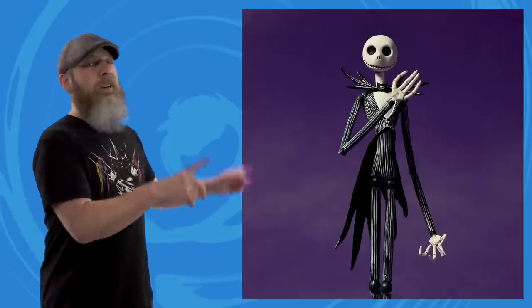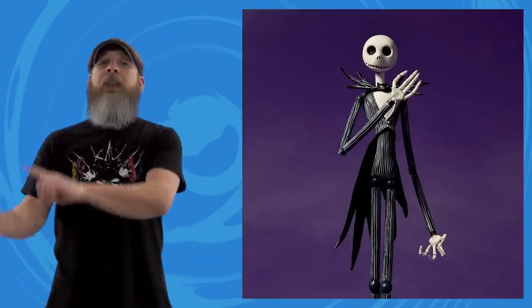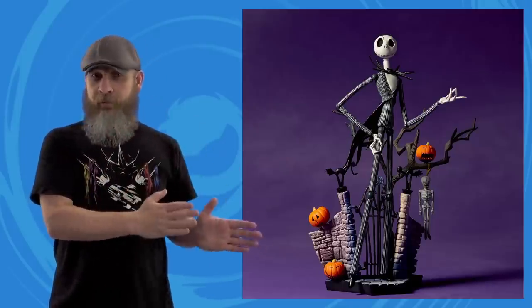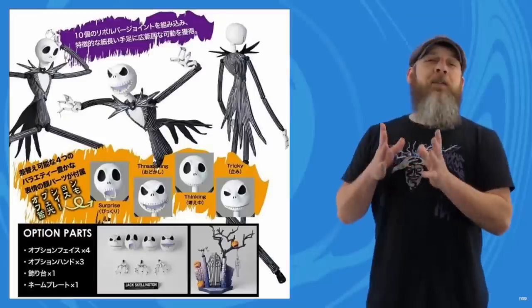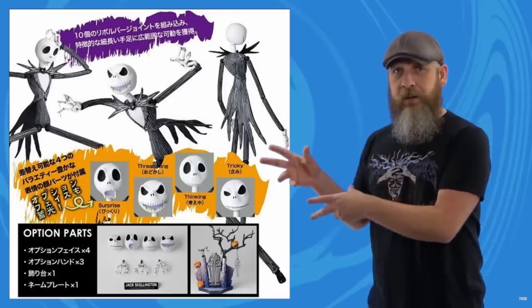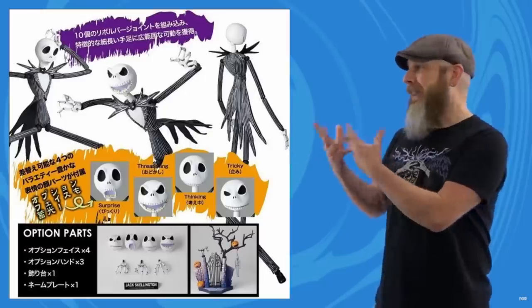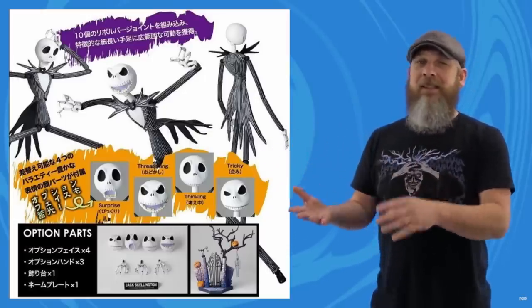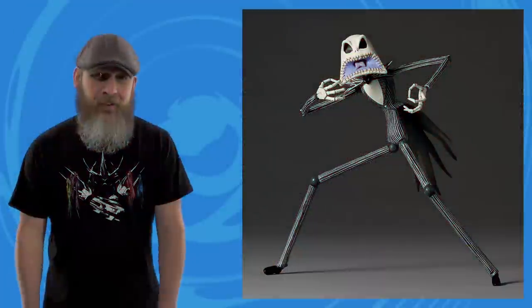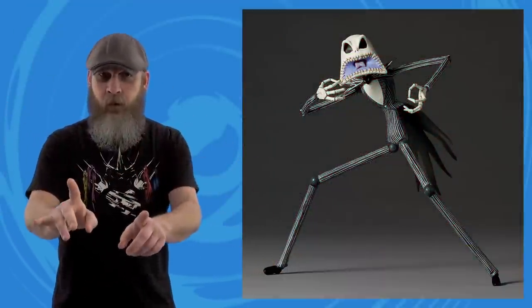Also from Kaiyodo, here is the Revel Tech Nightmare Before Christmas Jack Skellington version 1.5. If it looks familiar, yes — this is a reissue of a reissue of a reissue of a figure that came out in 2010. Back in 2021 when they released the glow-in-the-dark version, I said my wife collects Nightmare Before Christmas figures so this may be my chance. But I didn't actually grab it, which is a good thing, because with this version it comes with all of that except for the glow-in-the-dark parts.